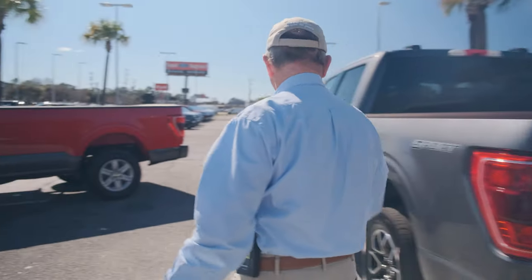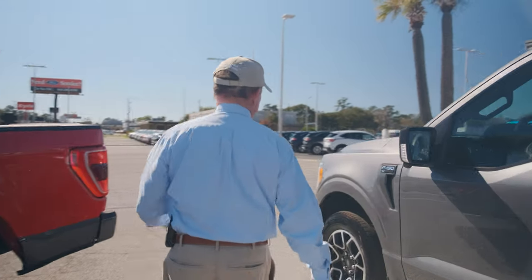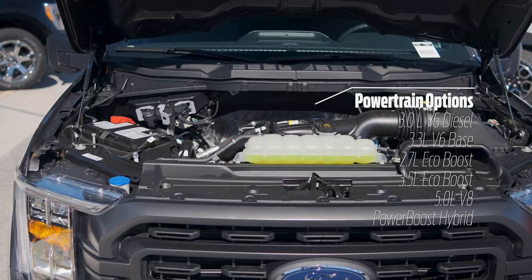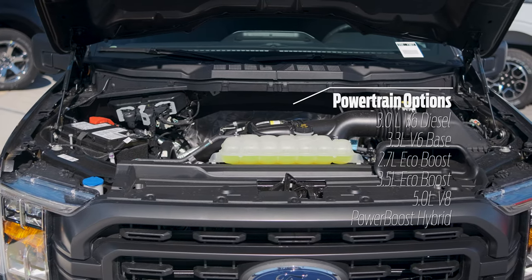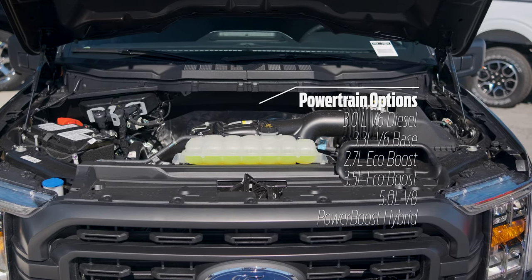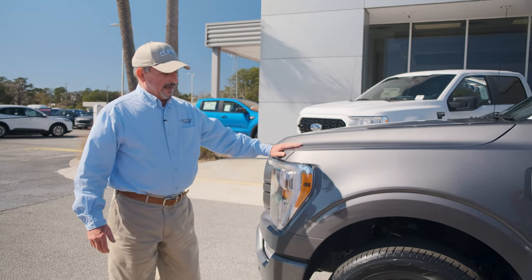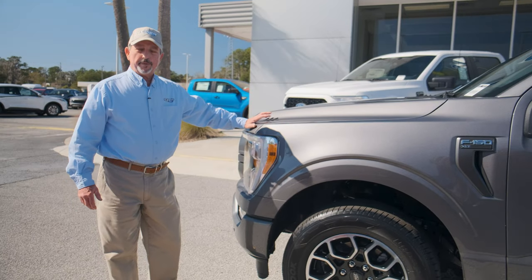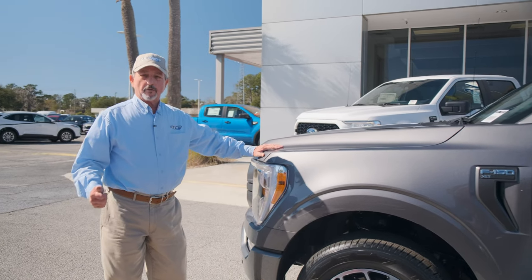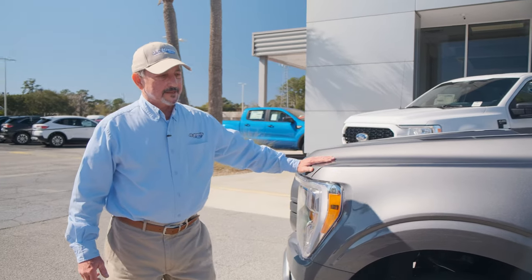Coming to the front of the truck, something really exciting for this year: six powertrain choices, everything from the new 3.5 PowerBoost full hybrid all the way down to a diesel option. This particular vehicle has a 2.7-liter EcoBoost six-cylinder — my favorite engine. A lot of power, good fuel economy, and overall performance is fantastic.